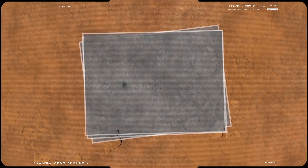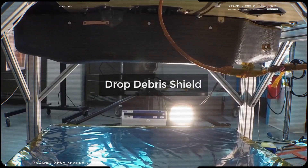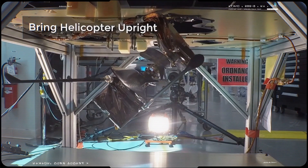In the distant future, they might even help astronauts explore Mars. Ingenuity will ride on the Mars 2020 rover's belly, covered by a shield to protect it during the descent and landing.